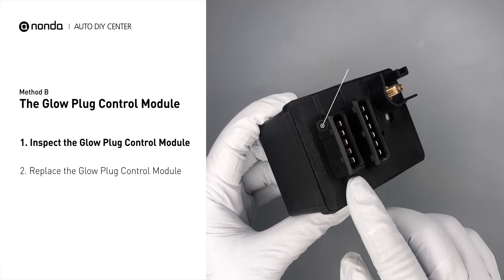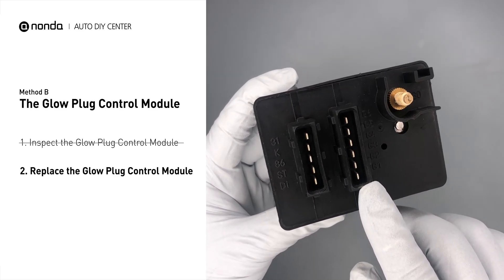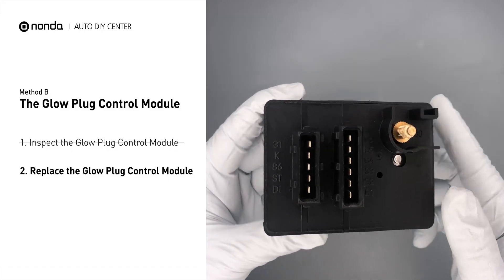Check the glow plug control module itself and its electrical connections for any damages. If damages are found, then replace the glow plug control module.